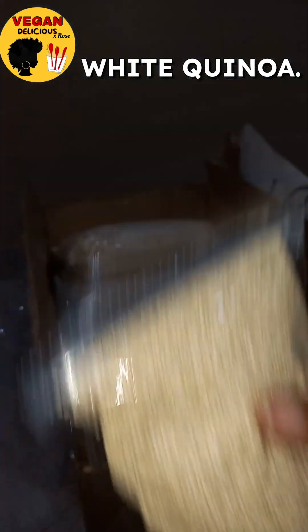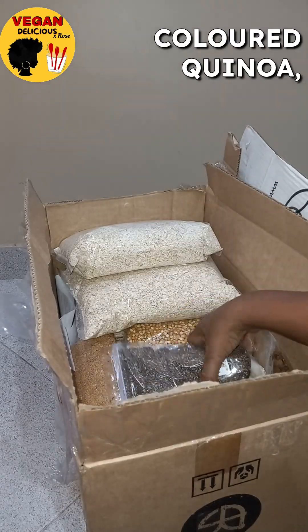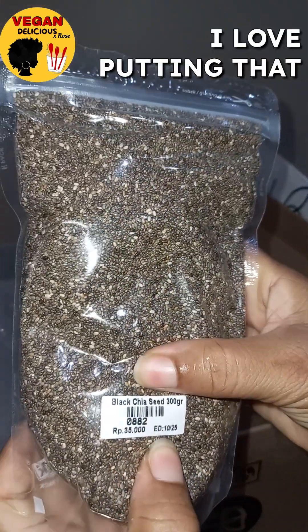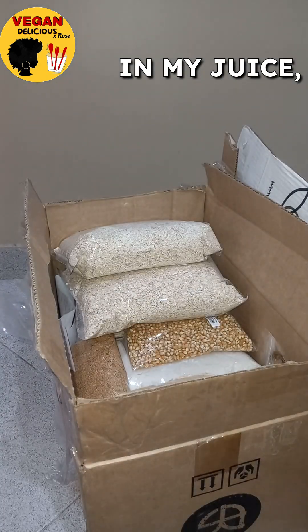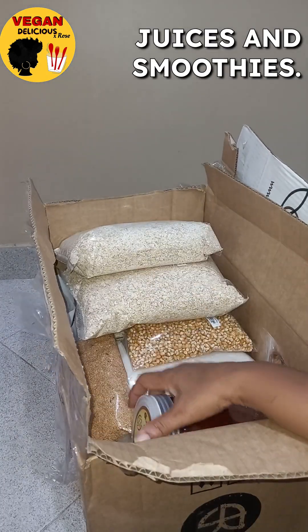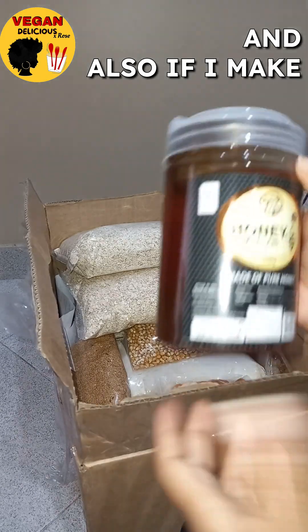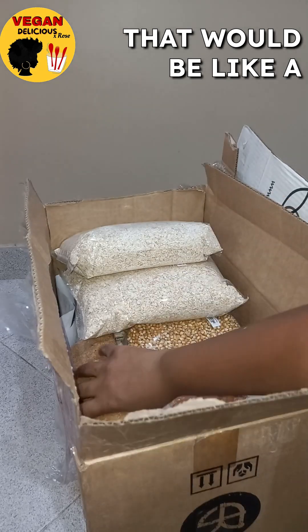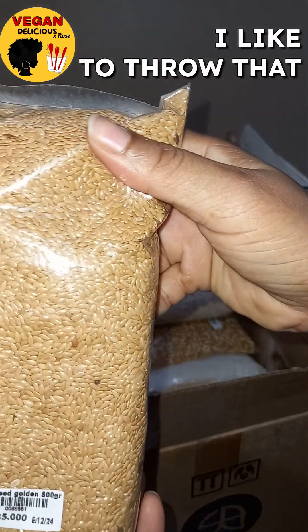This is some white quinoa. I've tried the tri-colored quinoa but I prefer the white one. Here's some chia seeds. I love putting that in my juices and smoothies, and also if I make something like a pancake, I like to throw that in.